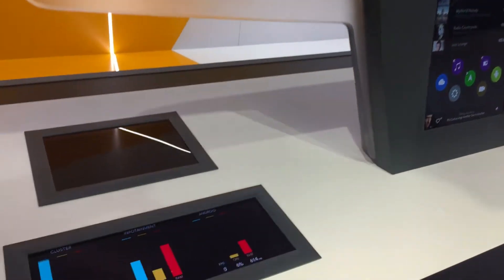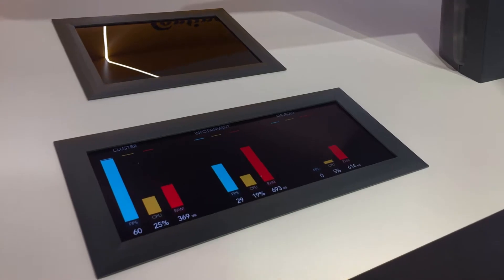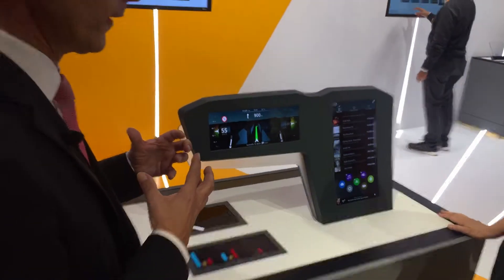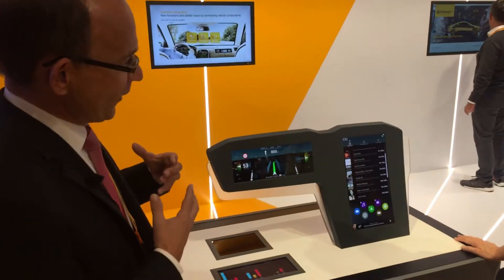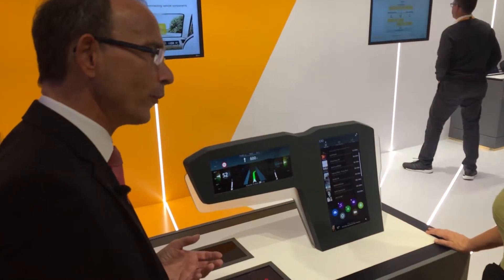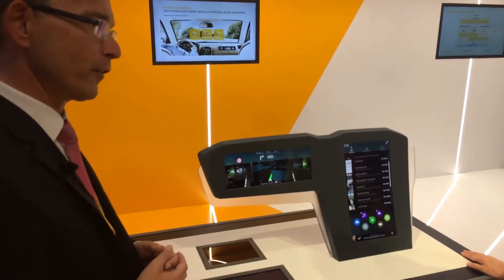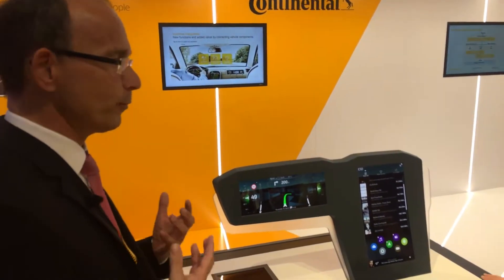Because usually you have a lot of different boxes. So this is, number one, a significant cost-down step. But it's also adding a lot of features, because in automated driving mode you want to have the full entertainment and connect it to your smartphone and so on. So that becomes a more important element.